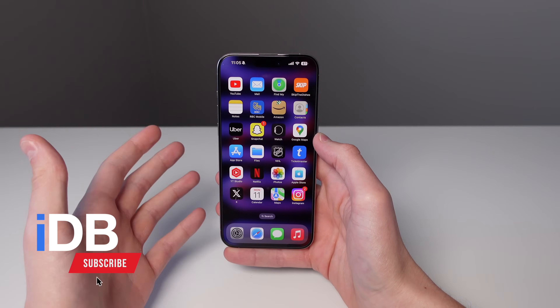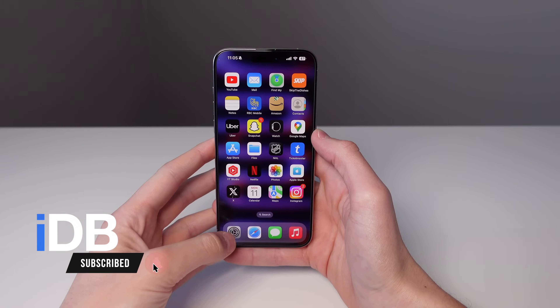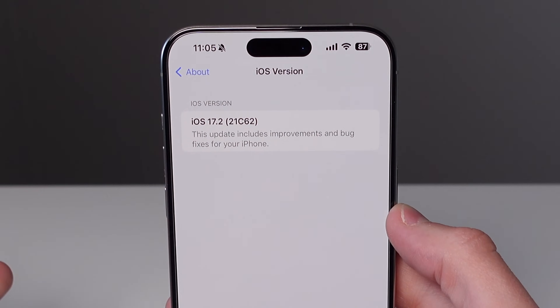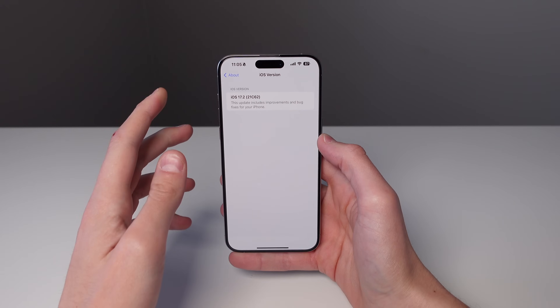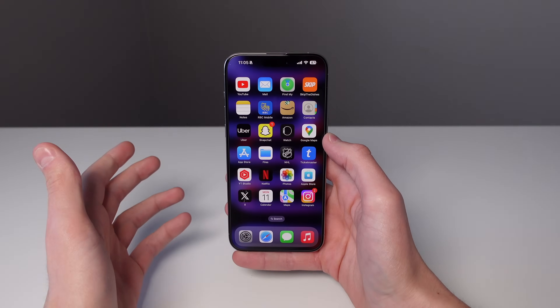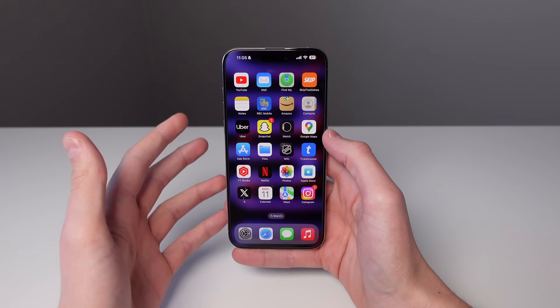Hey, what's going on? My name is Michael. You guys are watching IDB, and Apple has just released iOS 17.2. This is the second major update to iOS 17, and this update includes some pretty cool new features. So let's go ahead and jump in right now, and I'll show you everything that's new.